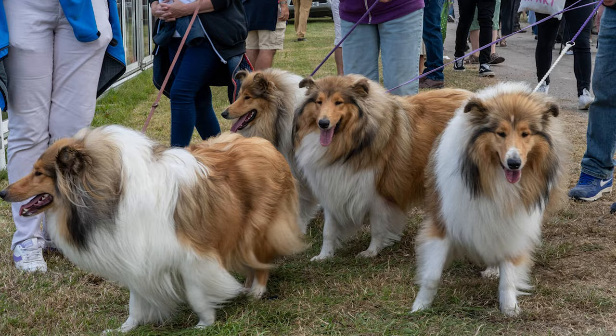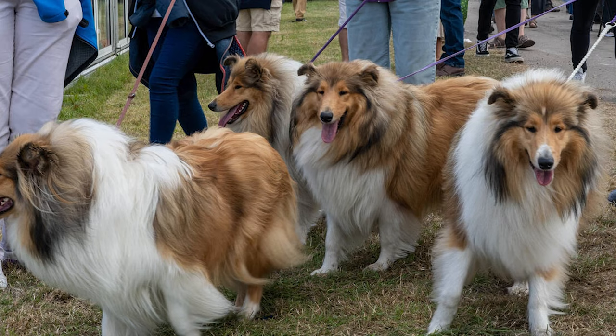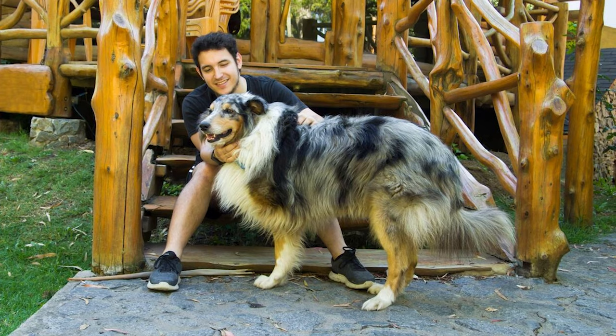This versatile breed shines in various roles including search and rescue, therapy, and guiding the visually impaired, showcasing its remarkable adaptability and utility in assisting and comforting individuals in need.